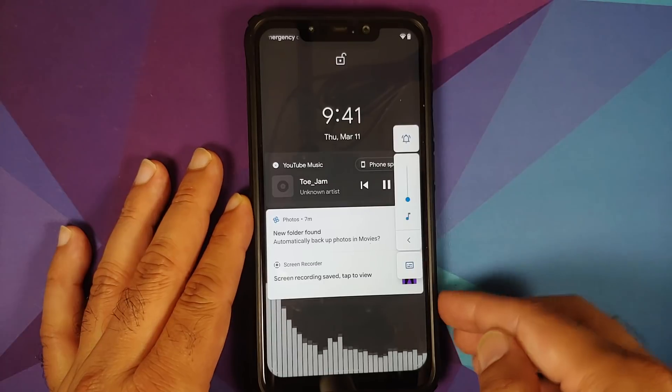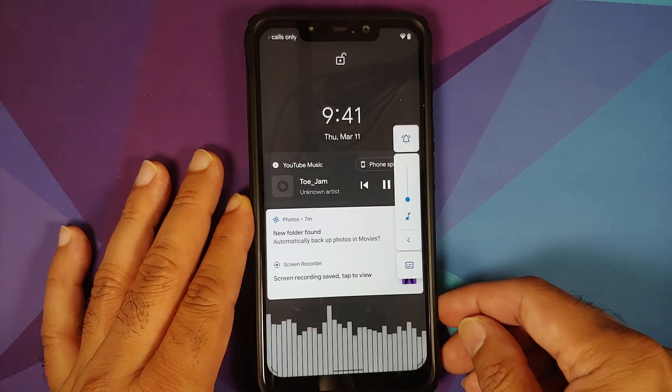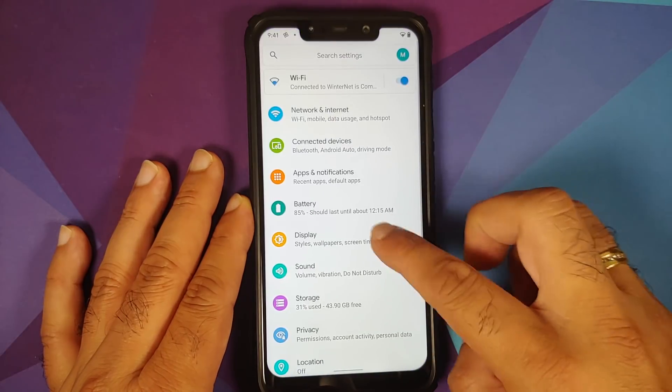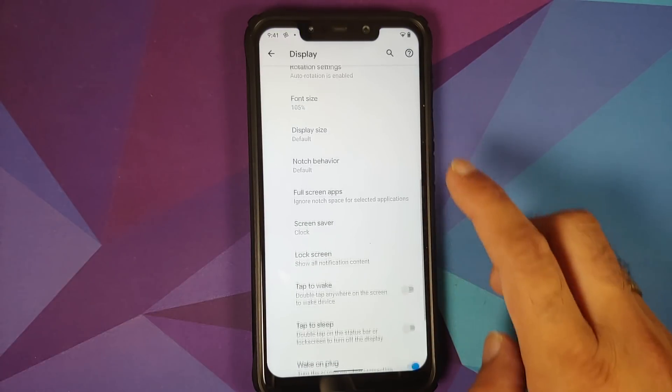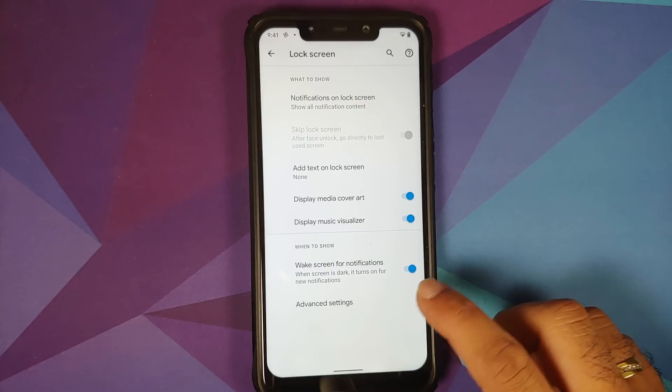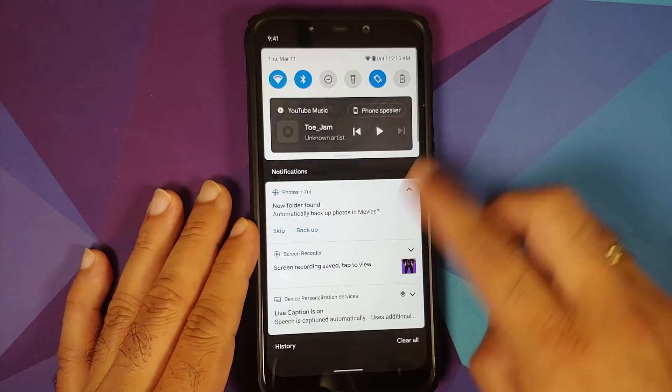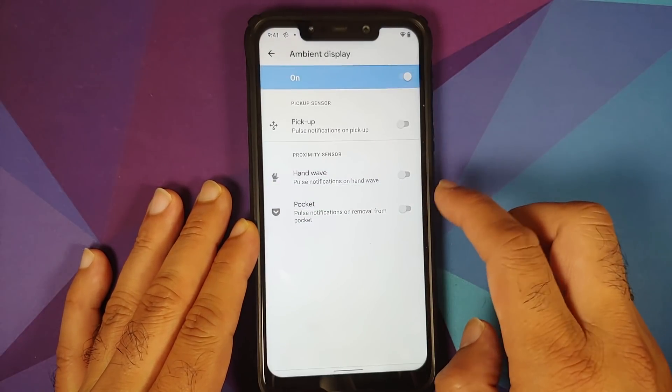The quick settings media control is present, and checking the lock screen — the visualizer is working like a boss without any issues.